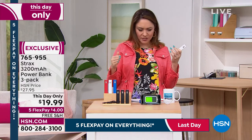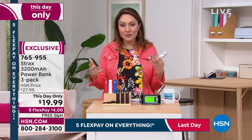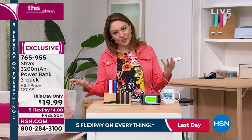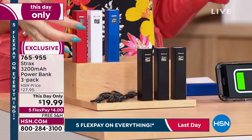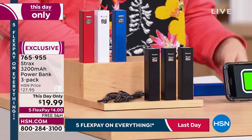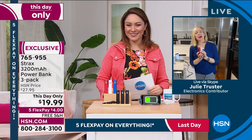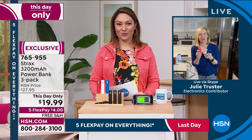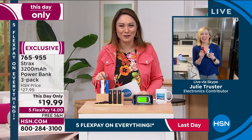Each power bank individually comes with its own cord and its own box, so it's perfect for gifting — birthdays, office gifts, or for the kids. Item number 765-955. Thanks to Julie for joining. Good news: you won't be stuck at the airport buying these for $20 a piece.